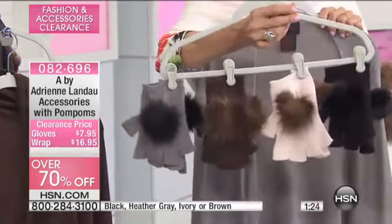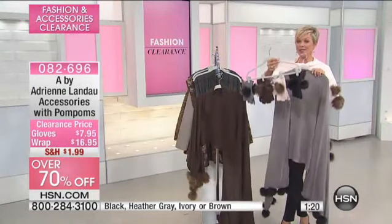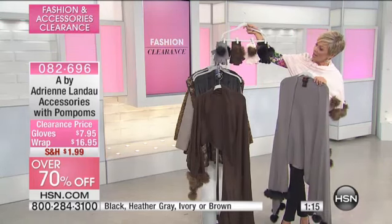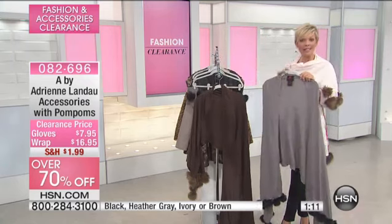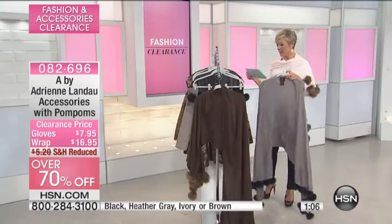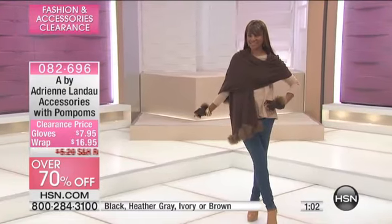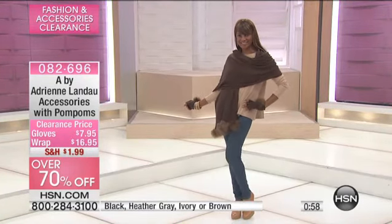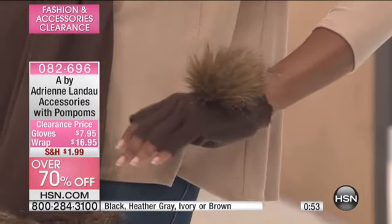We have four color choices in the gloves and only three choices in the matching wraps. It's all under item number 82696. The gloves come in black, gray, brown, and ivory. We do not have the black left in the wrap. It's a no-size-concern item because it's just one long piece of knit — 76 inches by 26 inches. You can wrap it over or just drape it once for some personality. Just too darn cute.